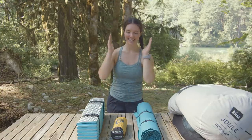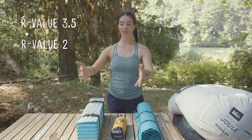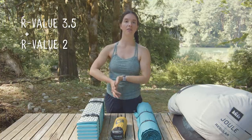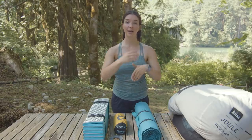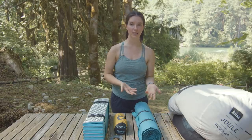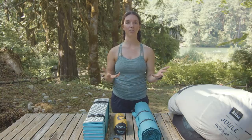An important thing to know with R-values on sleeping pads is that they do stack. If I add the Z-Lite and the Nemo Tensor together, the R-values add up — so those two combined give an R-value of 5.5, which is plenty warm for sleeping in wintertime. It's also really important to go into a store, lie down on the pads, and try them out if you can, because a thicker sleeping pad is generally going to be better for side sleepers. Comfort is just as important as R-value when building the best, most efficient sleep system.